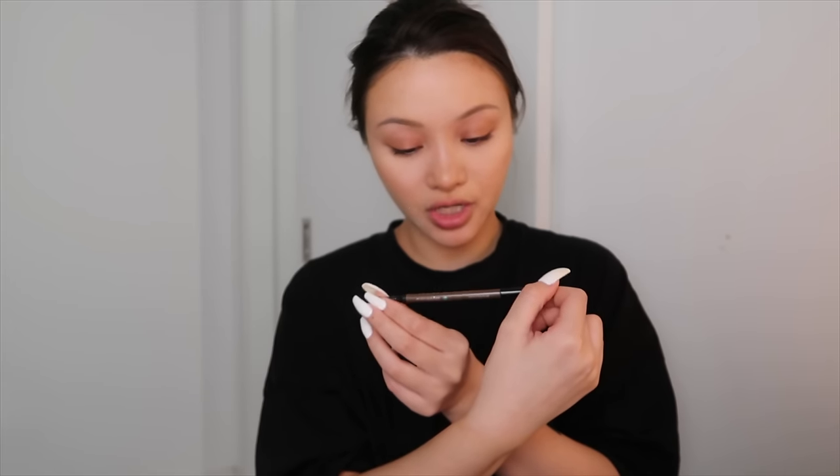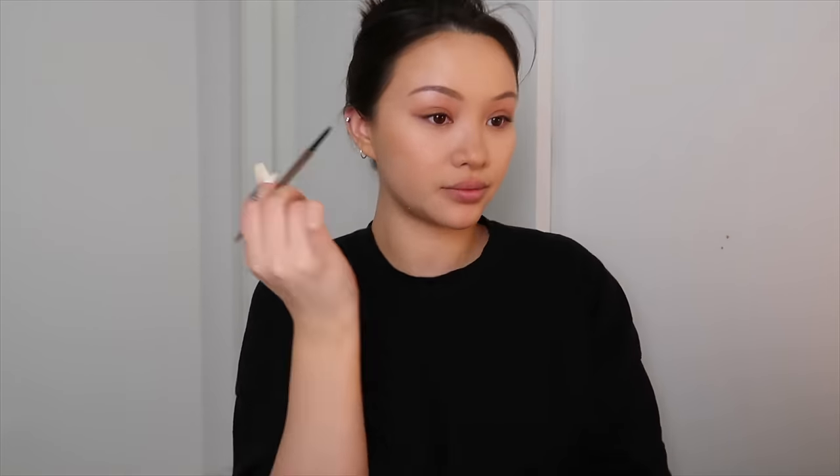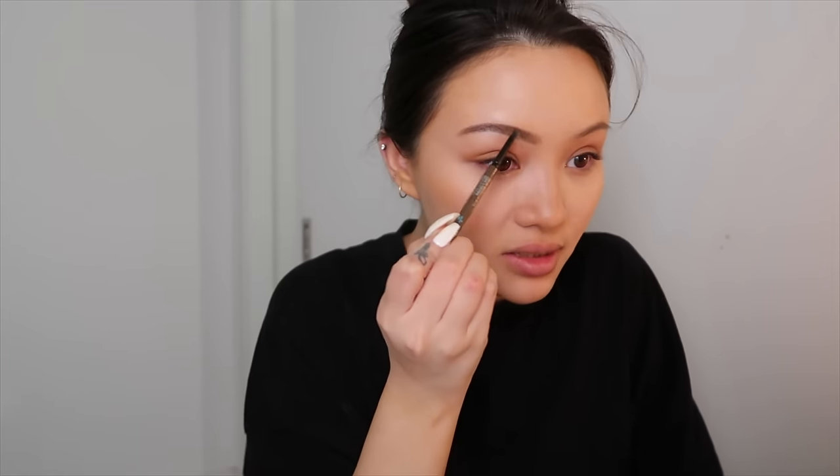For brows I'm going to use the Sephora Collection retractable brow pencil — this is all I've been using lately. This pencil is so good whether you want a natural brow or a full-on ABG brow, which is what I'm doing today. I'm going to make my brows even bigger and deepen the arch — raising the arch here and tilting the front down. I want an angry brow. None of this innocent stuff — I look like a Disney villain.